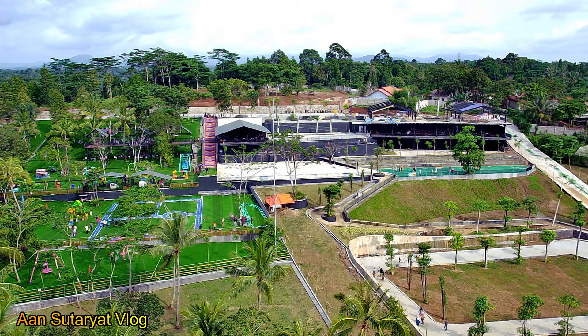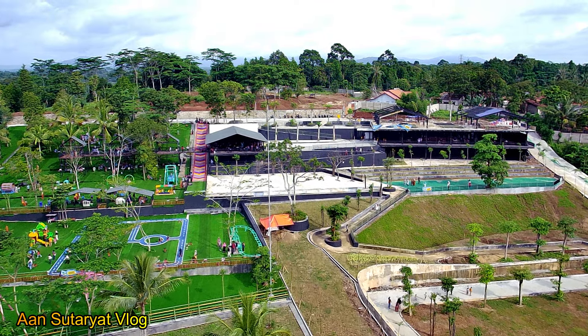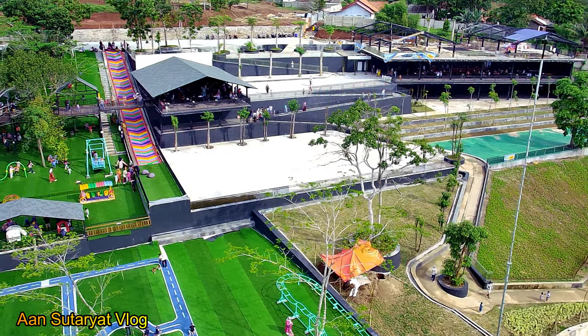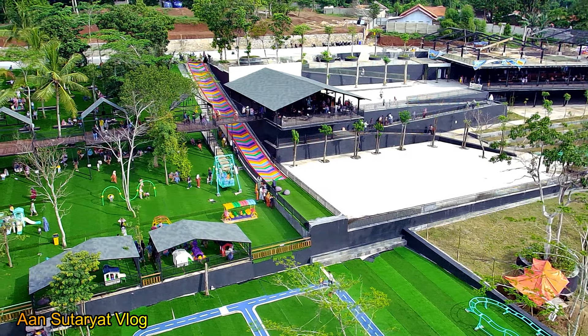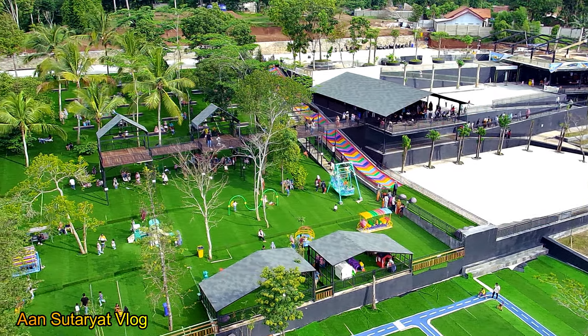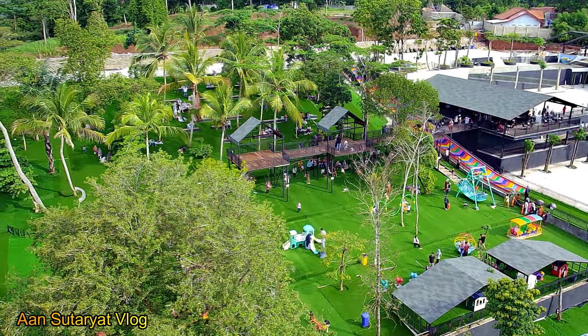The Nice Ocean View, salah satu tempat wisata baru ikut meramaikan destinasi wisata Banten. Semakin banyak tempat-tempat wisata baru tentunya ini adalah yang ditunggu-tunggu oleh kita semua. Tempat baru ini dibuka sekitar minggu-minggu kemarin setelah lebaran katanya kawan-kawan. Nanti kita lihat suasana di sana.